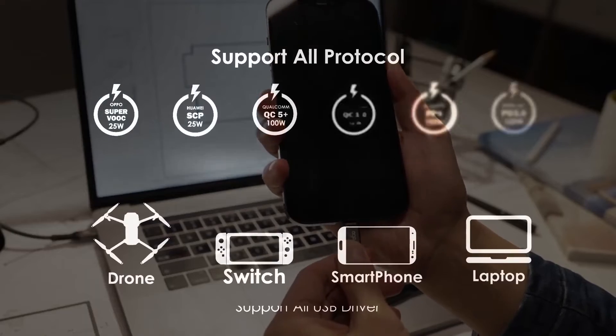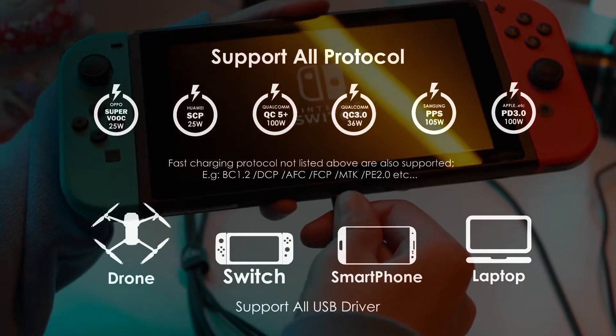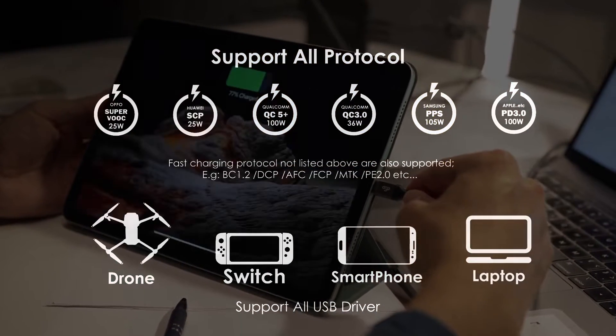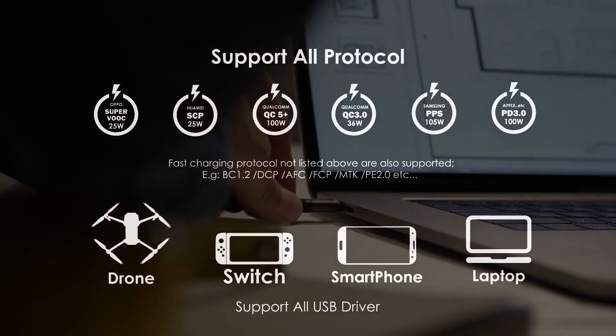Exynos also supports all fast charging protocols, including but not limited to QC5, PPS, PD, SCP, and VOOC.